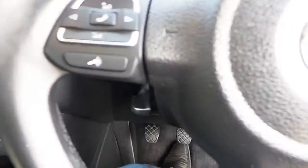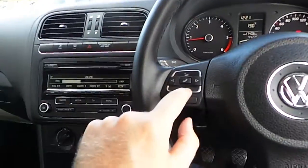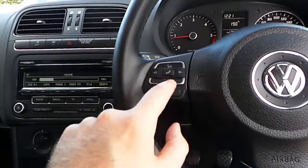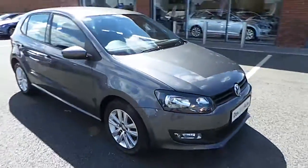You've also got a multifunction steering wheel — you can raise and lower the volume of the radio and you can answer your phone through it. Very well kept car, very clean. If you have any more questions, don't hesitate to give us a call on 046 90 27 333.